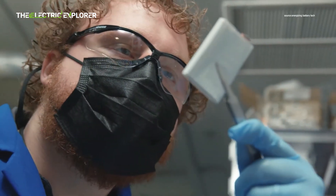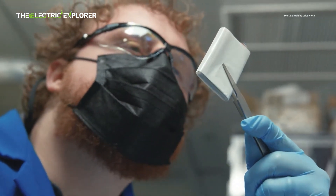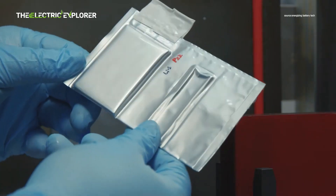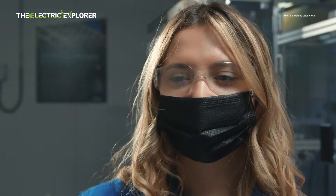Li-ion batteries are more expensive to produce than other types like nickel-cadmium or nickel-metal hydride (NiMH). This can increase the overall cost of devices or electric vehicles that use them.